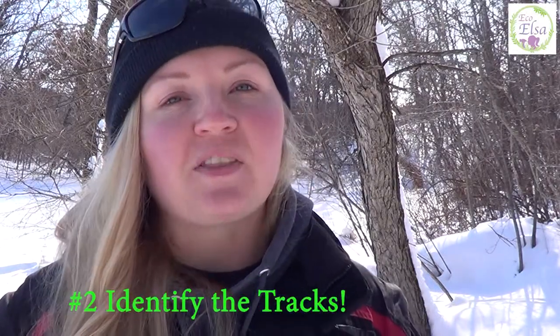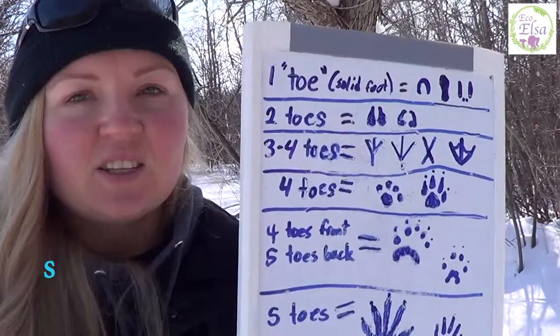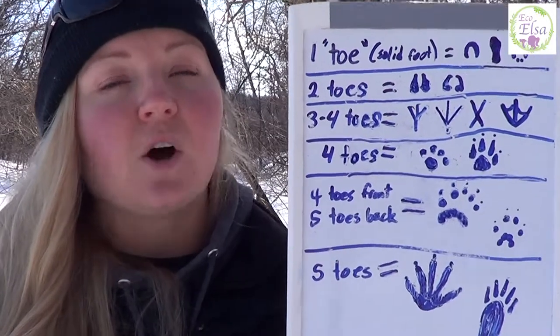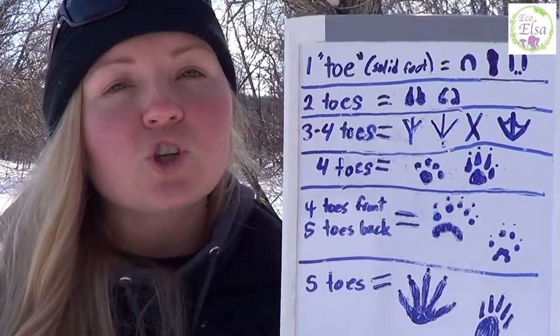Number two. Congratulations, you found some animal footprints. Now you need to try and properly identify them. The very first step is to count the number of toes. I've put together a handy chart to help you out. There's a lot of stuff online that can also be very helpful, so make sure to check that out as well.